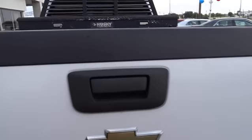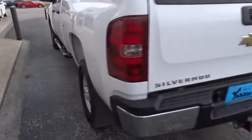MP3 player, power door locks, CD player, security system, satellite radio, intermittent wipers, daytime running light, and front reading lamp.